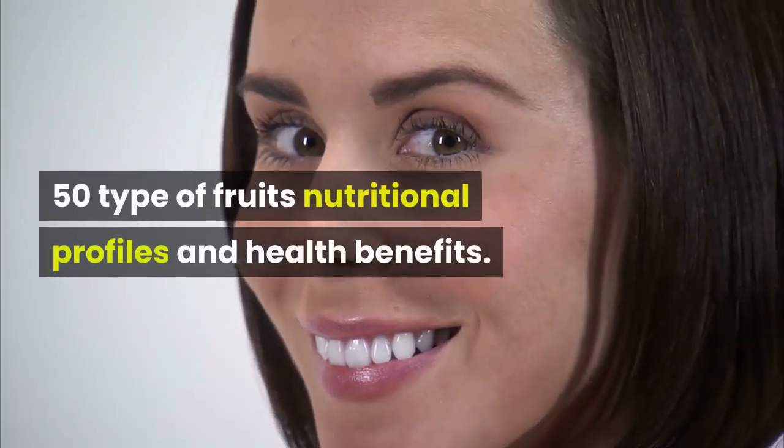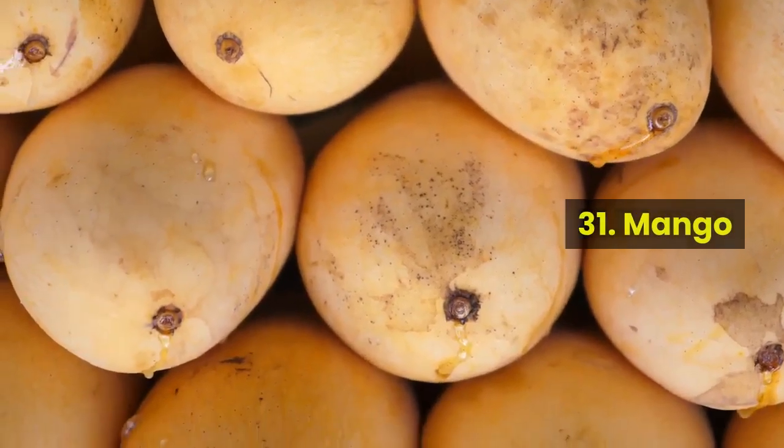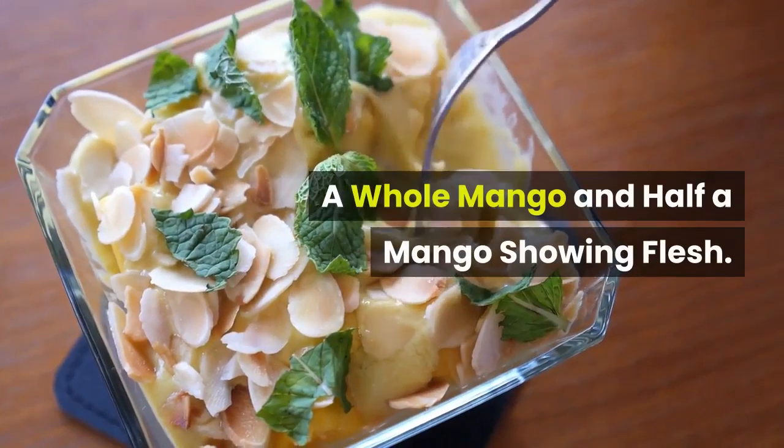50 Types of Fruits: Nutritional Profiles and Health Benefits. Fruit 31: Mango. A whole mango and half a mango showing flesh.